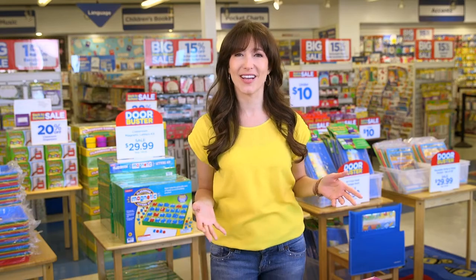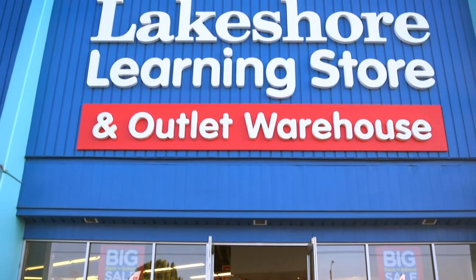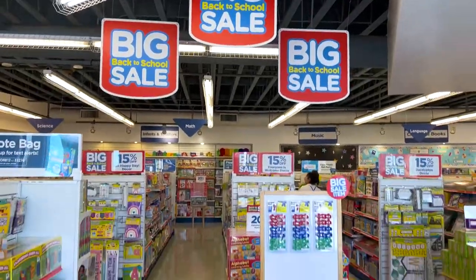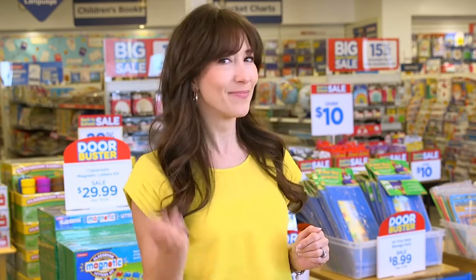Hey everyone, I'm Vanessa, a mom of a four-year-old, and I'm here at my Lakeshore Learning Store for the back-to-school sale. Teachers head to this amazing event every year, and it's also a huge opportunity for parents who want to save on products that bring the fun to at-home learning. There are discounts all over the store, including door busters up to 50% off. I want to share some products I think your kids will love, and I want to explore the sale to see what my kid might love. Let's go.